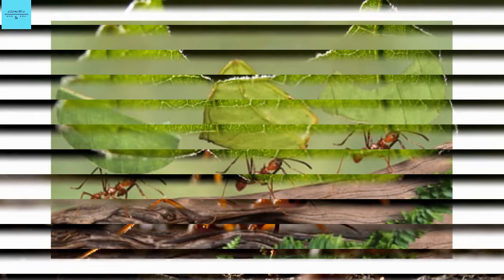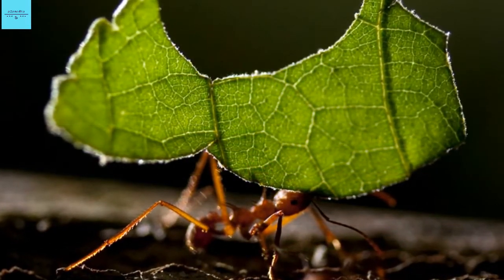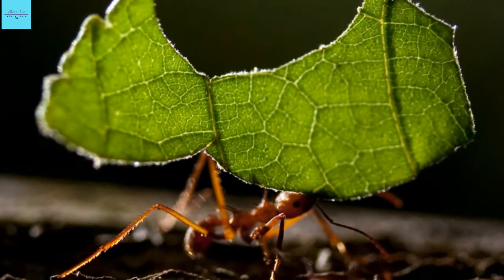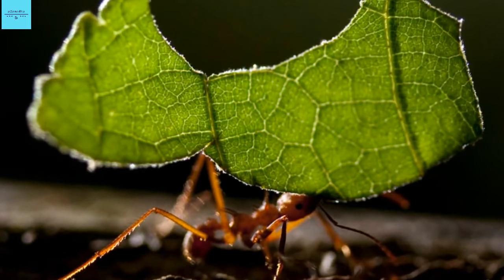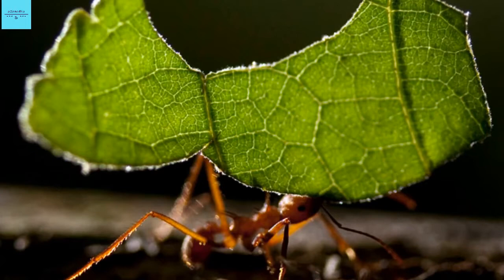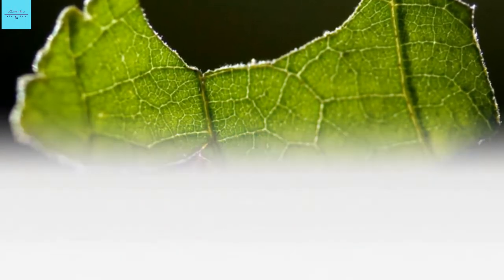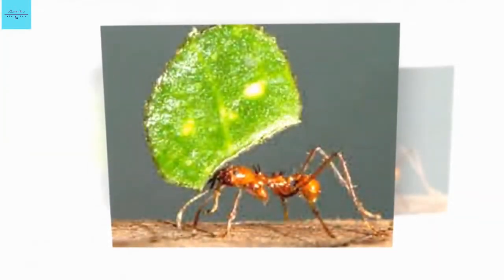Andrew Suarez, an entomologist at the University of Illinois, says it's particularly exciting to see this type of mineral in an exoskeleton, considering similar minerals were previously found in more isolated, specialized structures such as teeth. This would be like having your body covered in tiny crystals of enamel, says Suarez, who wasn't involved in the study.